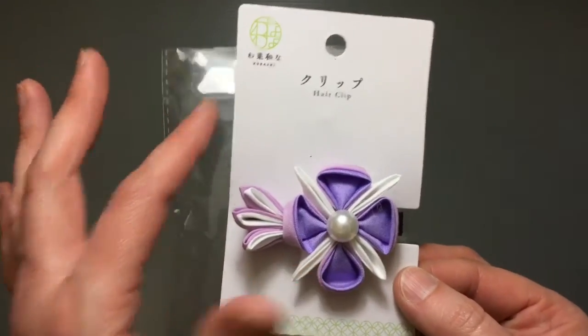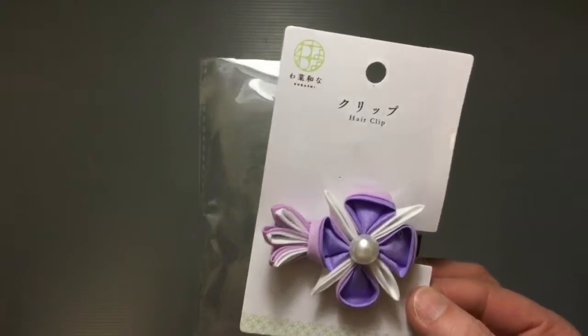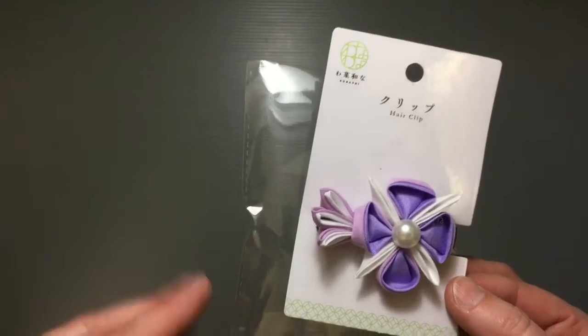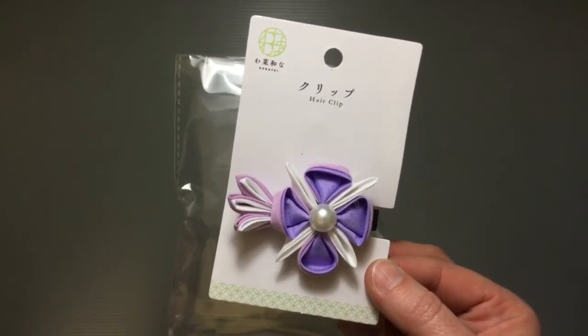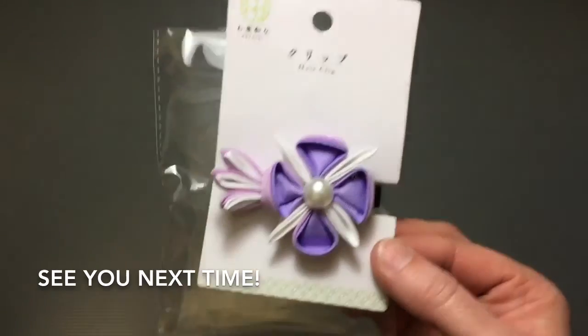I never know how much or how soon the things we have here make their way to stores in other countries, so it'll be interesting to see if this kind of thing is available or not — something to look out for. I have more in the series so look for those. Thanks so much for watching and I'll see you all next time, bye!